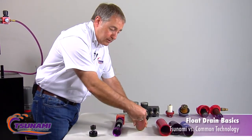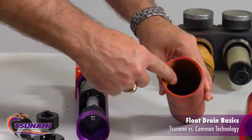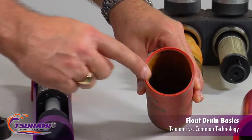Here's some competitive filters — if you look at the drain, you can't even get your hand in there. How do you try to get down in there to hold it? Notice the drains are at the very bottom, so any rust and debris goes right to the bottom.